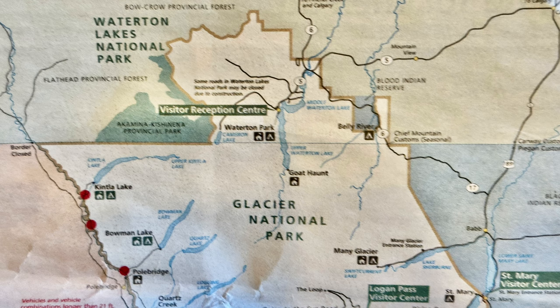For this series of adventures, we are visiting Glacier National Park in Montana and its sister park in Waterton Lakes, Canada.